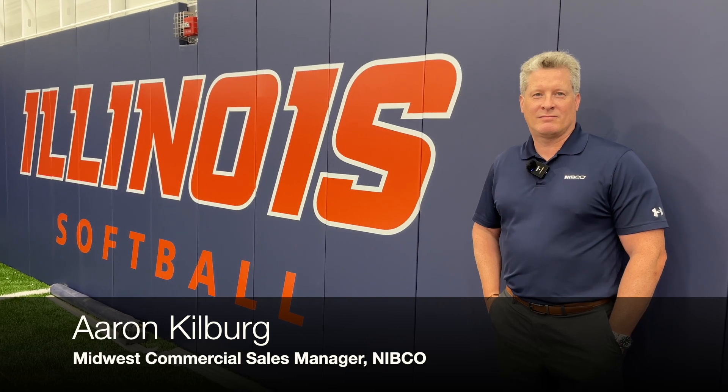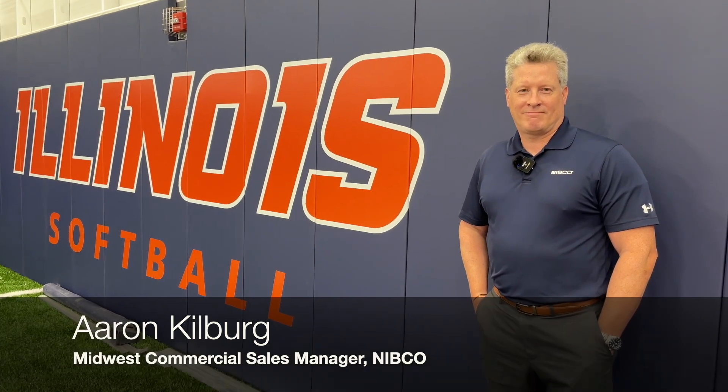You can hear they're still working on the field — there's a little bit of construction going on, but it's scheduled to open very soon. Inside the softball complex, I'm with Nibco's Aaron Kilberg. Aaron, tell me what you do with Nibco and your responsibility on this project. I am the Midwest Commercial Sales Manager with Nibco. My job is to help facilitate the project from an engineering and contracting standpoint. When the project was announced and the Martins made their donation, I worked with the university and the engineer on the project to make sure that we were specified. Then I worked with Chris at A&R Mechanical to make sure they could get the product they needed on time at a good price.